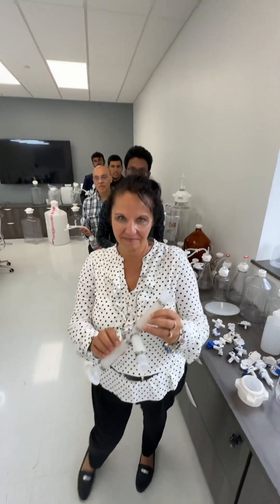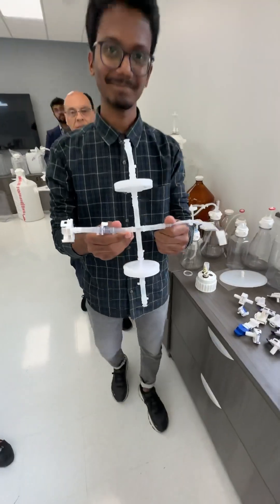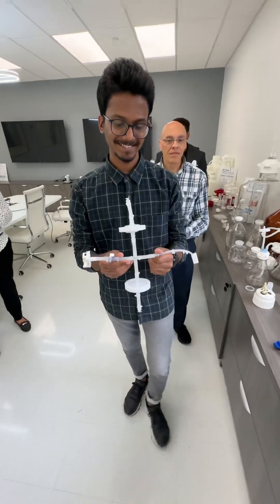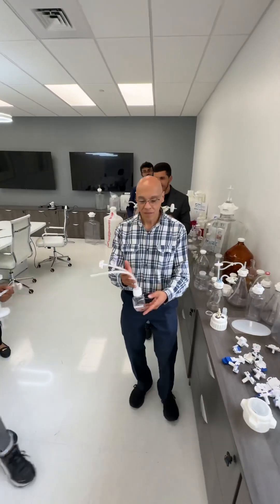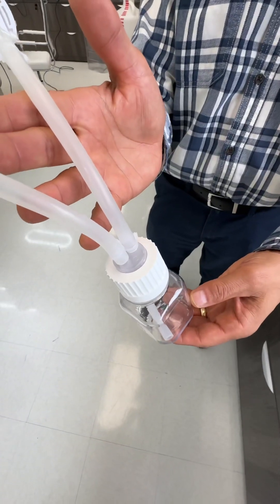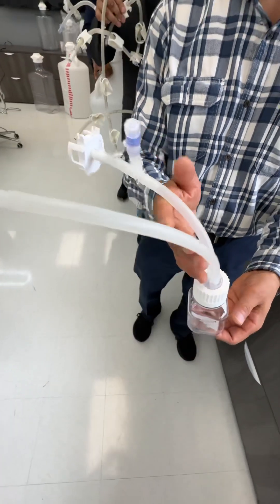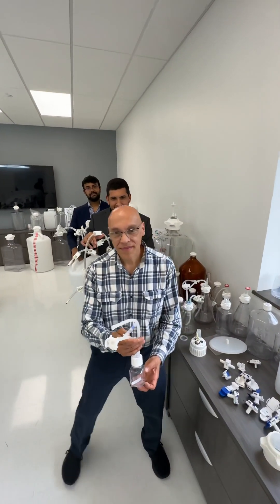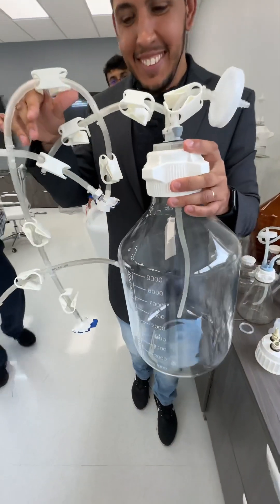But we're not done. Take a look at this — we can do all kinds of cool SUT assemblies for you. We've got filter sets, needle sets, carboy sets, bottle sets. Look at this right here: GL 45, GL 38, GL 430s, all on different bottles — we can make these for you.